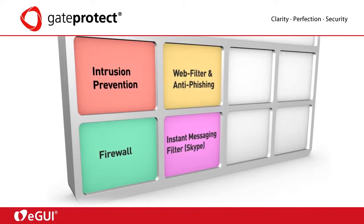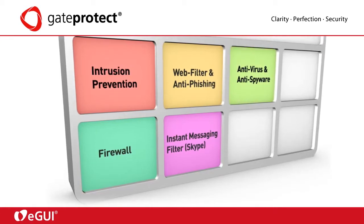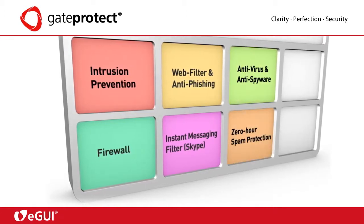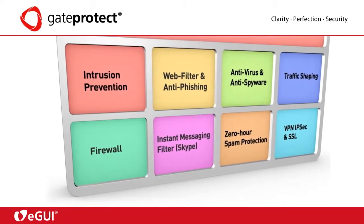instant messaging filter like Skype, ICQ and others, anti-virus and anti-spyware, zero-hour spam protection, traffic shaping, VPN, IPSec and SSL.